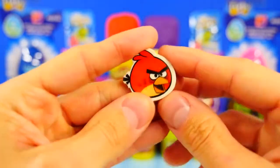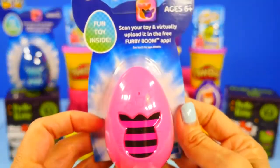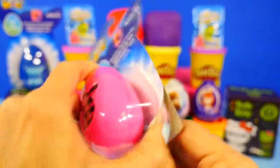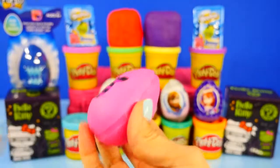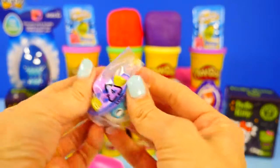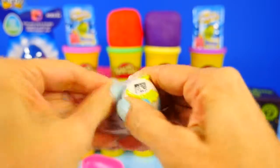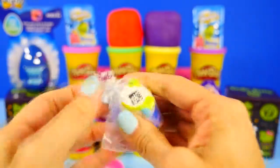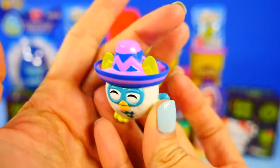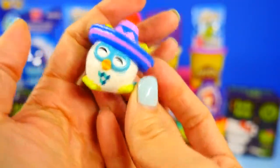I am going to do the Furby Boom — are you excited? We've never done one of these. It popped open easily — check him out, he's got a little hat on, he's ready for a fiesta! These are tough to open. Take him out and give him a look — oh he's so cute, I like him. He's got a sombrero. He totally looks like he's ready to party.